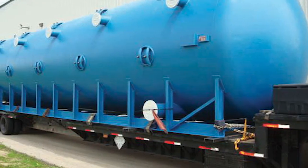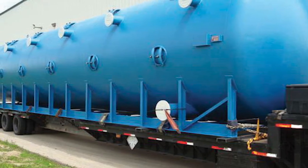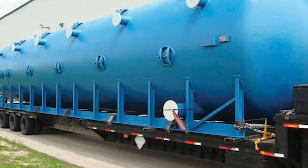Media over drains and under drains are selected based on the application. Horizontal pressure water filters with multiple filter cells offer an economical design for medium to large flows.